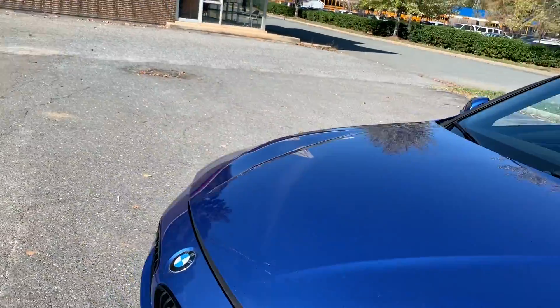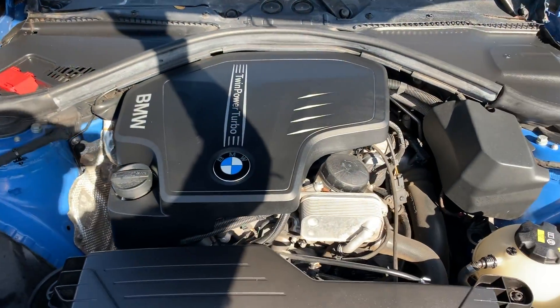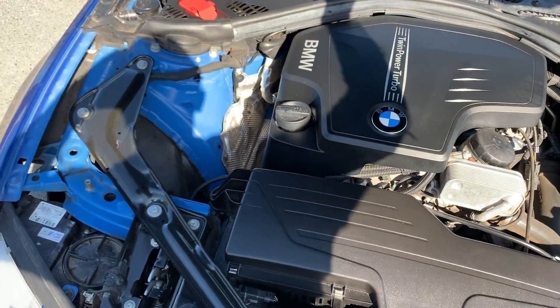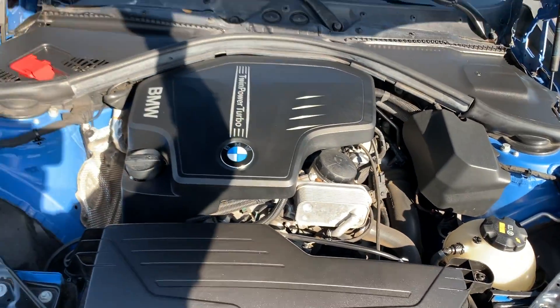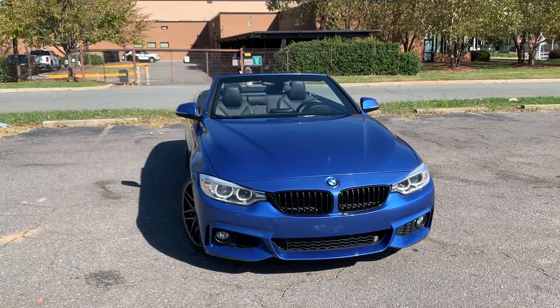The car also has the xenon headlamp package as well. Wow, just like new — no rust, dirt, debris, or corrosion to be found. Just a flawless and amazing vehicle.